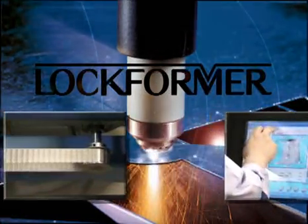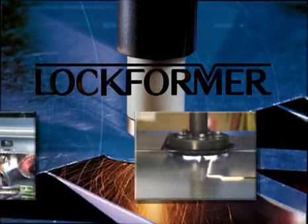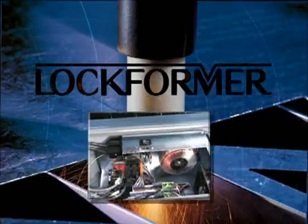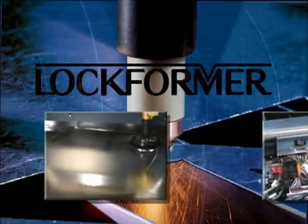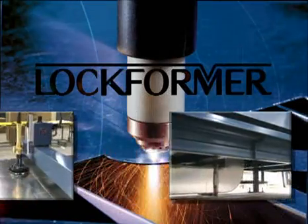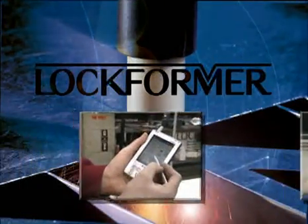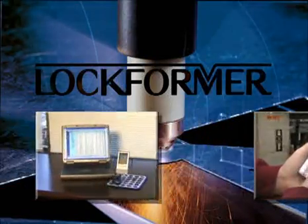In the world of sheet metal fabrication, one name has always set the standard for excellence: Lockformer. For over half a century, Lockformer roll formers have been the benchmark for durable, long-lasting, precision equipment. For the past 20 years, Lockformer has been the undisputed leader in plasma cutting system technology.